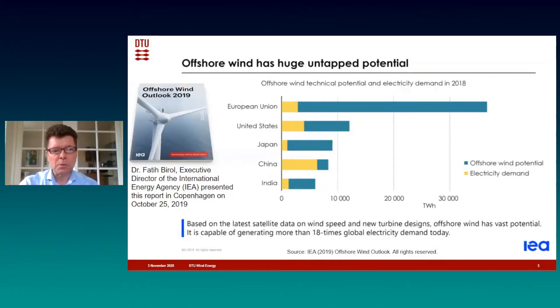A year ago, the International Energy Agency presented a report showing the huge potential for offshore wind, and it also predicted that wind will become the biggest source of energy in the future energy systems. The yellow in this figure shows the demand for electricity in different regions of the world, and the blue shows the potential for offshore wind. You can see that in particular in Europe, the potential is huge.